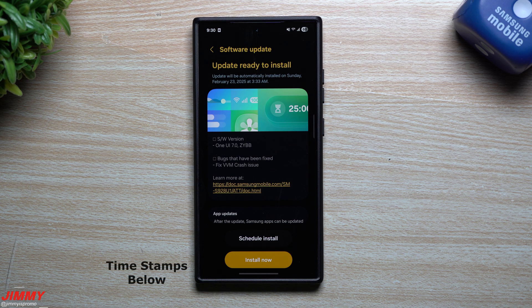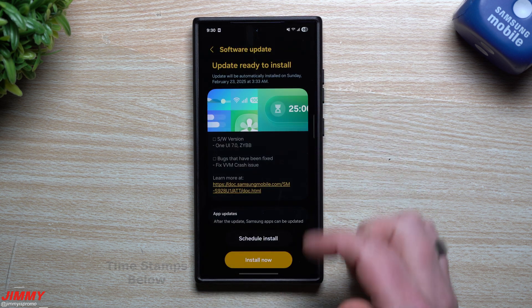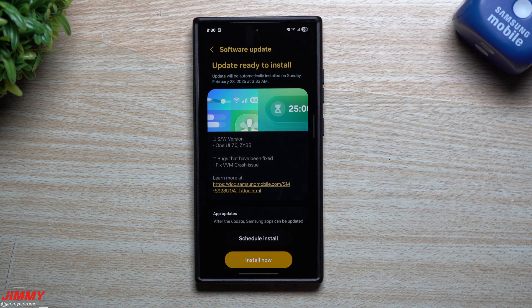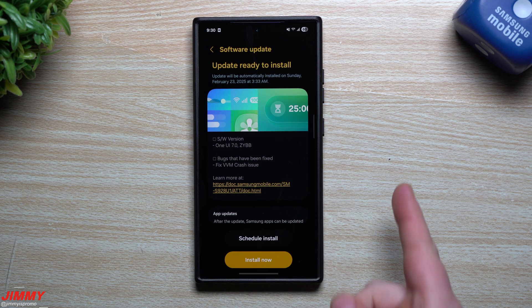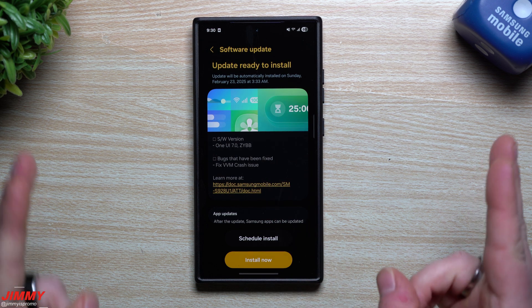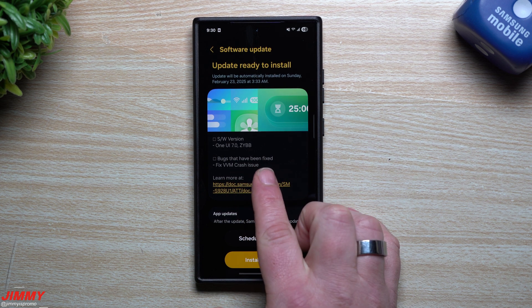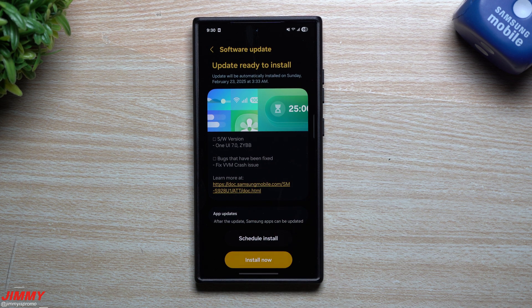Hey everybody, welcome back to the channel. My name is Jimmy, and as of recording this video it is the morning of February 21st. Right out of the gates, Samsung One UI 7 Beta 4 — I just posted that video this morning — and here we are with a hotfix. It's not really Beta 5; it doesn't bring anything new other than just some bug fixes.